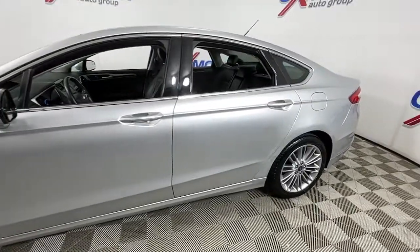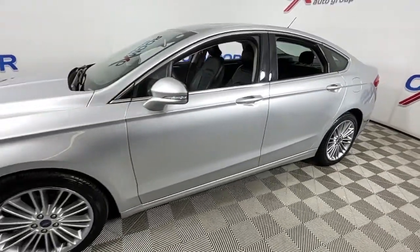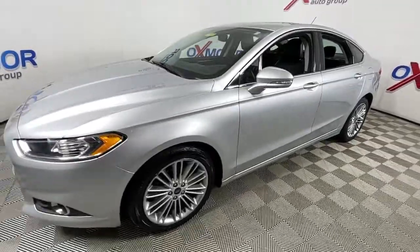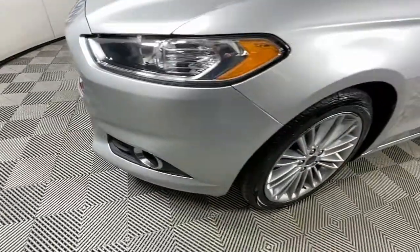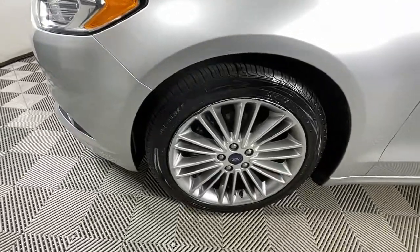Introducing the 2015 Ford Fusion. This vehicle is an outstanding buy with fewer than 100,000 miles on the odometer. Take a closer look at this comfortable, stylish Fusion.